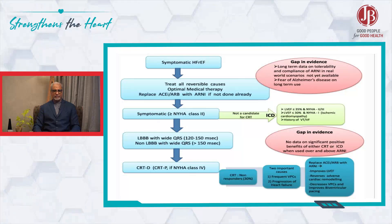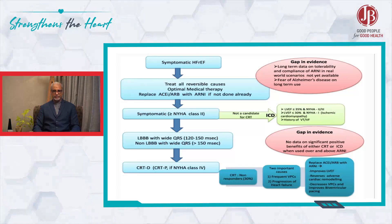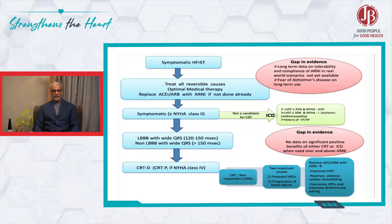So I strongly believe that if you introduce ERNI at every point before a CRTP is introduced, give a fair chance to the patient — unless it is very risky to wait without it. And if the EF is still hovering around 35%, CRTP would be indicated.